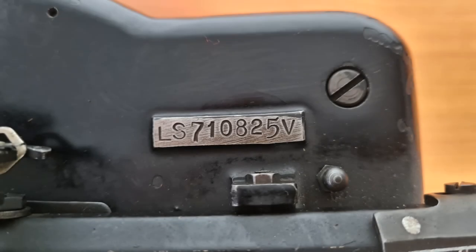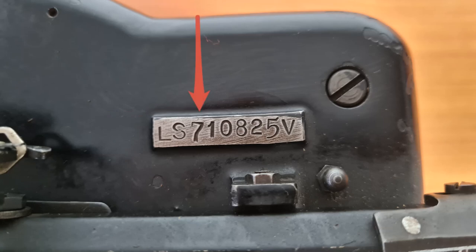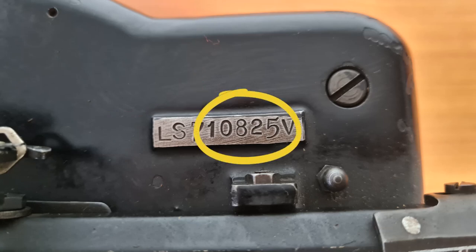The serial number is this. In this case, L is the model — the Remington 12 — and S is June, according to this list. The 7 means 1927, and the serial number is this.